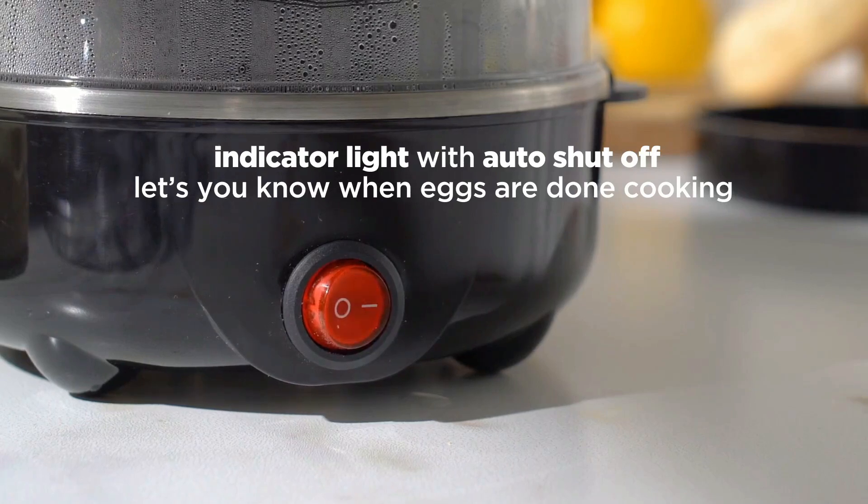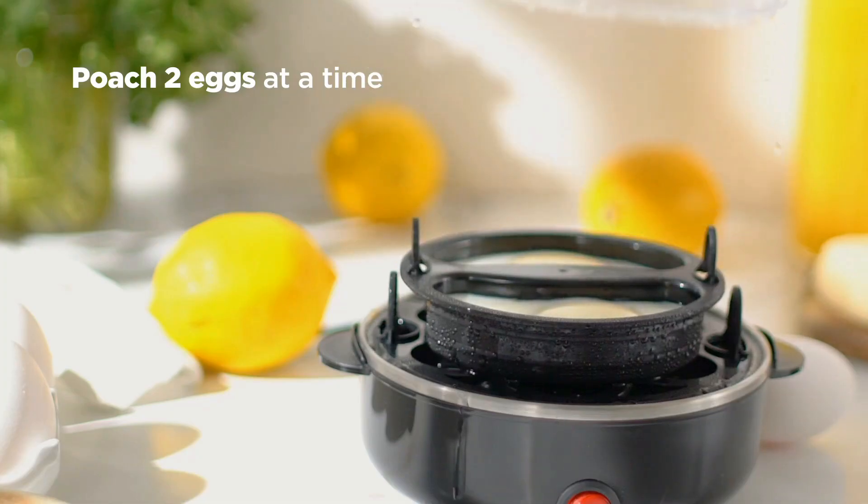And here is the best part: the indicator light with an auto shut-off feature. It's like having a personal egg chef. The light lets you know exactly when your eggs are done, so no more guessing games.